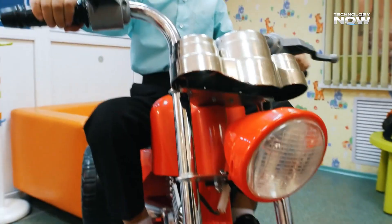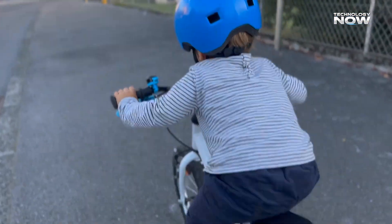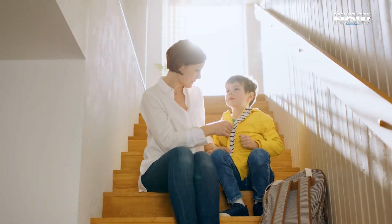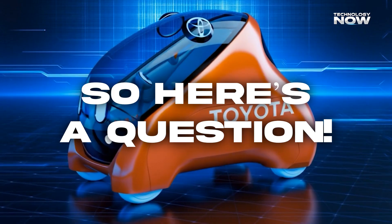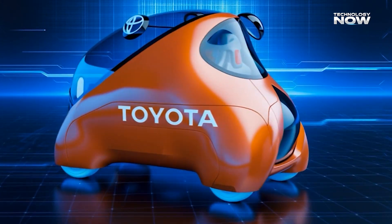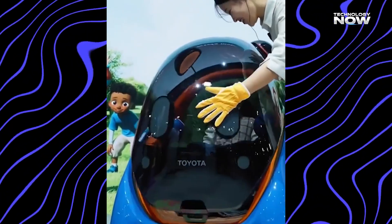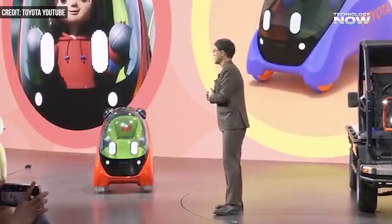Ever wondered how many minutes a kid spends waiting for rides each week? More than 600 minutes for many families. That's a lot of sitting around. What if a tiny self-driving EV could handle some of those trips all on its own? Meet Toyota's Mobi, a new kid-focused autonomous pod built to make short, safe, and independent travel possible for young riders.